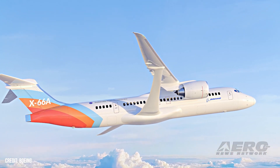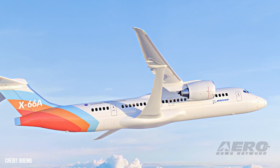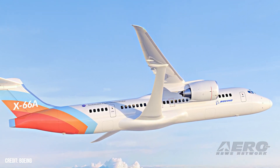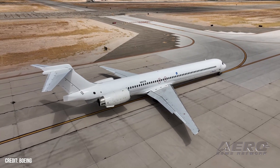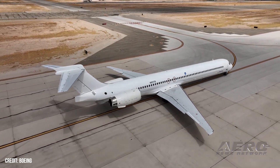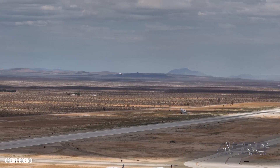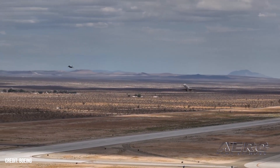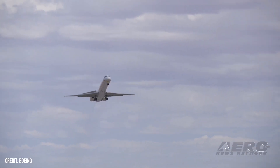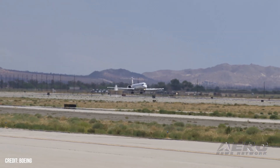As Boeing, NASA, and community leaders gathered to recognize the milestone occasioned by the undertaking of the X-66A project, Boeing released photos of the MD-90's journey from Victorville to Palmdale, California. The X-66A is NASA's first full-size experimental airplane designed specifically to advance the international community's goal of net-zero aviation greenhouse gas emissions. Modification of the MD-90 will commence presently, and ground and flight testing are expected to begin in 2028.